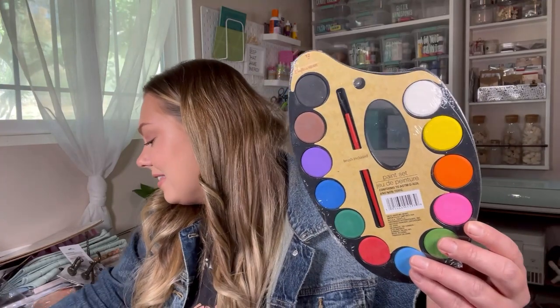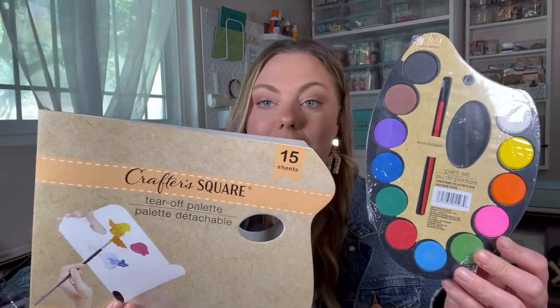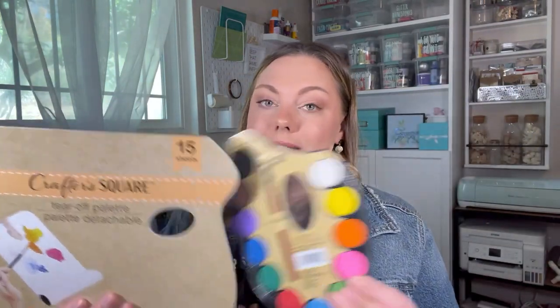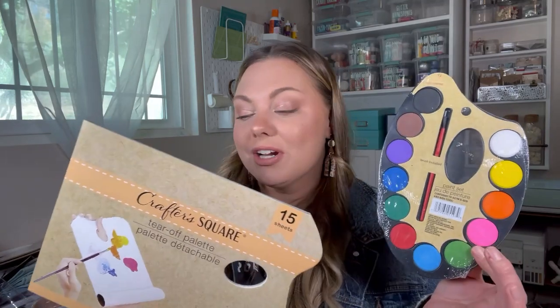I found some art stuff for my daughter. I found this little watercolor palette for her, and I also got this paper palette for her as well. I thought these were just really adorable. She loves to do art projects at our dining room table — she will play with beads and paints, and I have her draw and color and paint all of the stuff from the Crafter's Square section at Dollar Tree. She's very artistic, so I went ahead and picked those up for her.